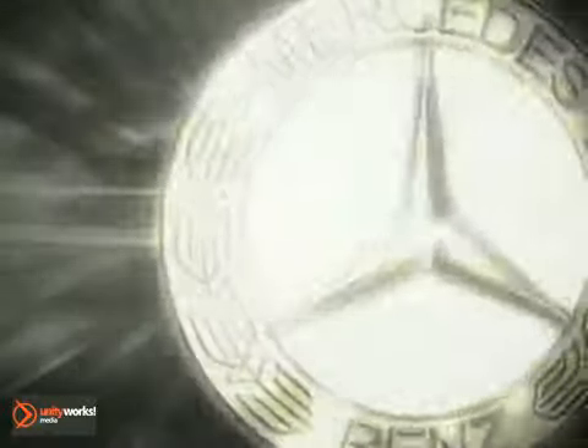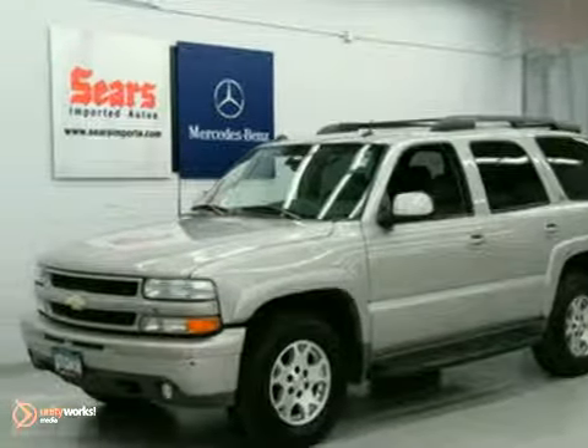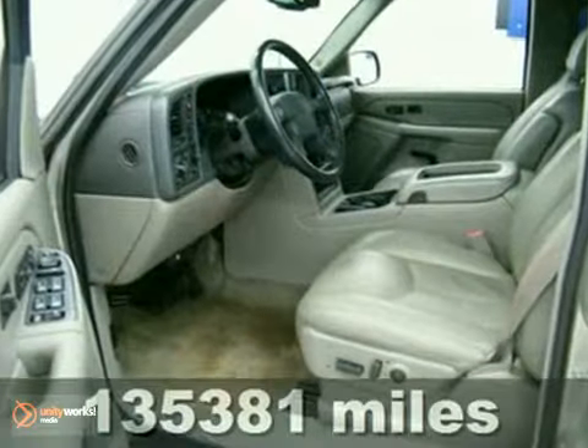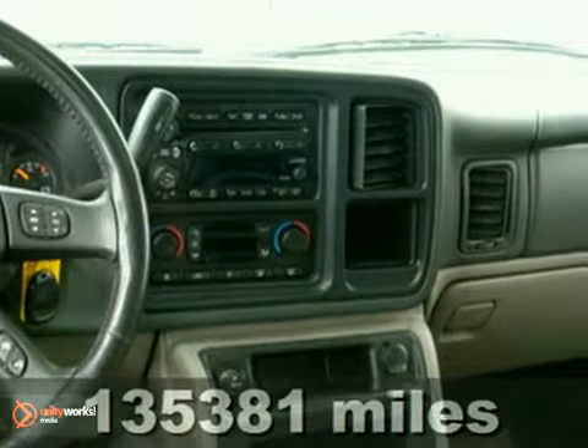At Sears Imported Autos, nothing gives us greater satisfaction than serving you. Here's the vehicle for you — a 2004 Chevrolet Tahoe Z71. This vehicle has four-wheel drive, anti-lock brakes, and alloy wheels.